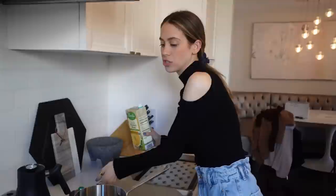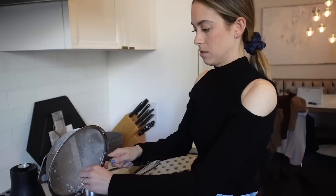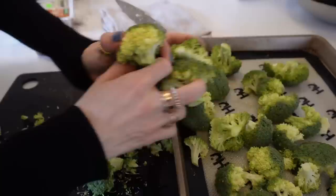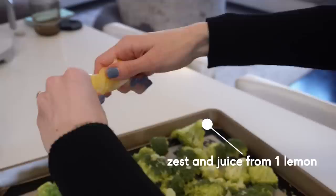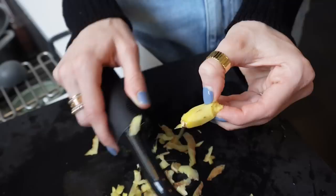Three cups of broth — I usually like making my rice with broth because I think it just makes it tastier. Moving on to the broccoli, and then the sauce for the tofu with ginger and garlic.